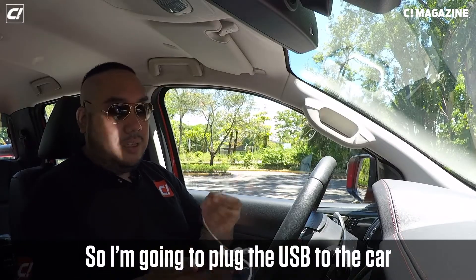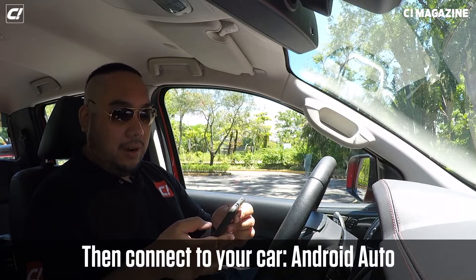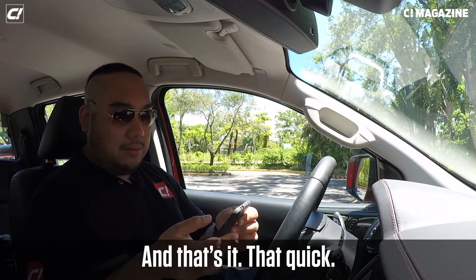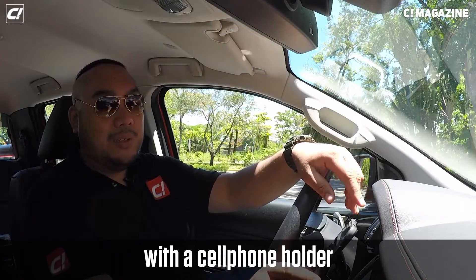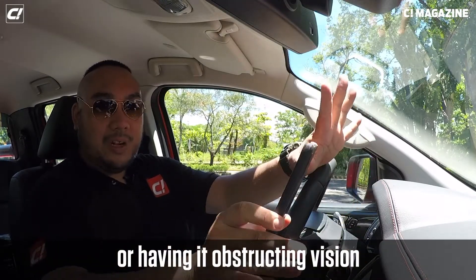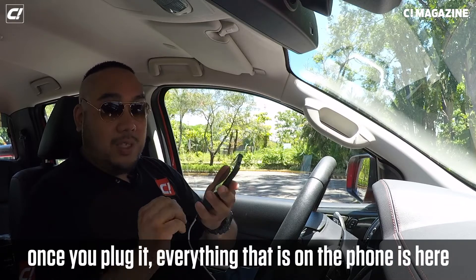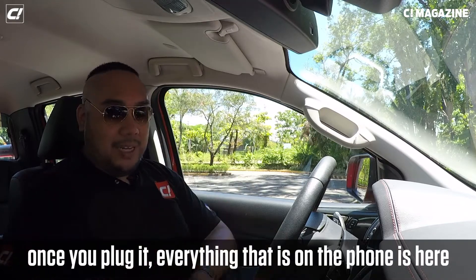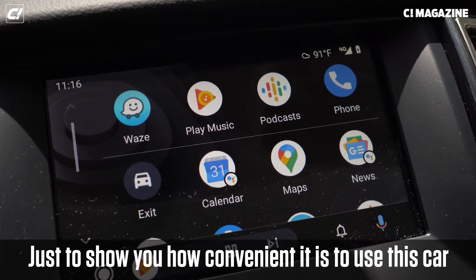You plug the USB to the car, plug it to the phone, connect it — and that's it. That quick. Instead of blocking an aircon vent with a phone holder or obstructing your vision, Android Auto means once you plug in, everything that's on your phone is right here on the screen. It's really convenient to use.